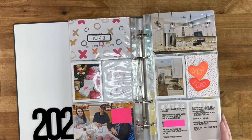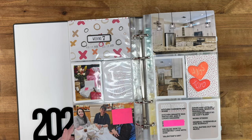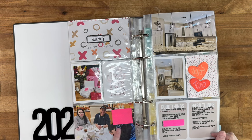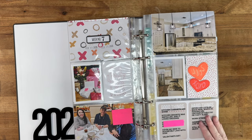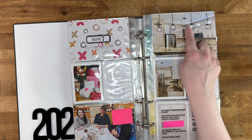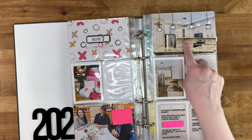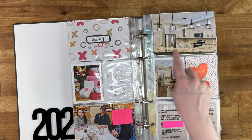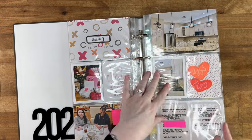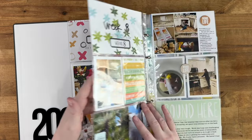Week seven is Valentine's week. I have some of our Valentine's gifts here. One of our friends came into town so we went out to dinner with her. Here are the pendant lights installed — we still didn't have the backsplash but we had the cabinets and countertops.